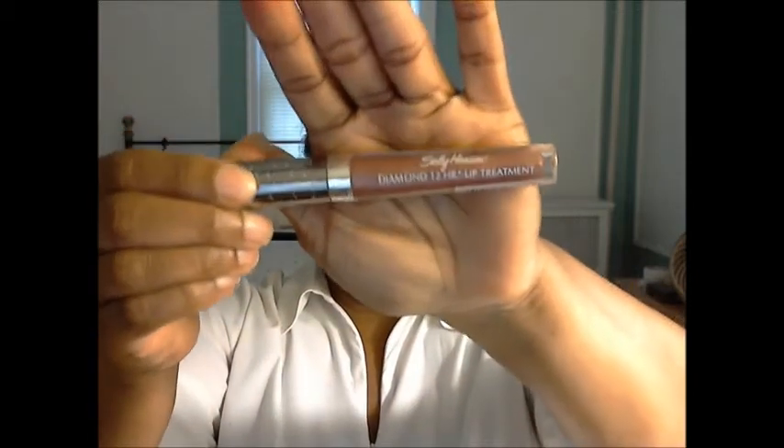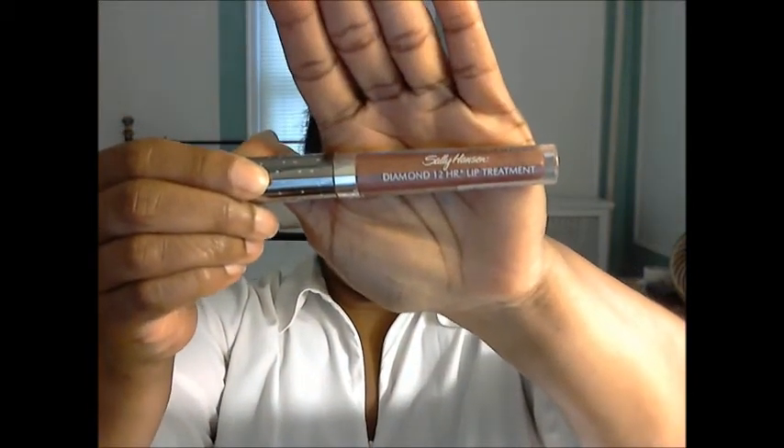That's the color right there — beautiful! And this is a stick-to-your-lips, sticky lip gloss. Me likey a lot. This is the Sally Hansen Diamond 12 Hour Lip Treatment and this is what the packaging looks like — it's kind of cute.